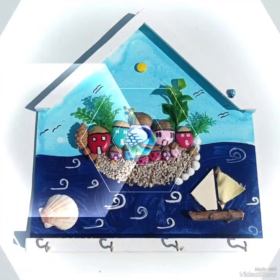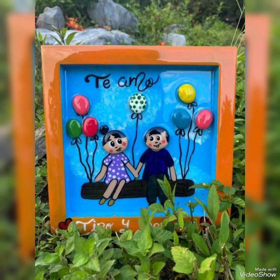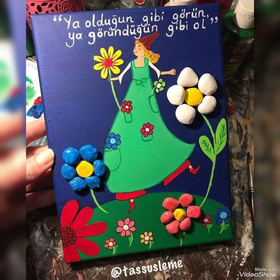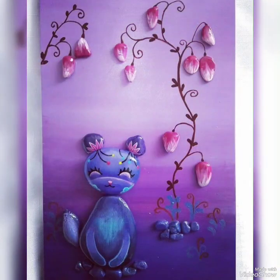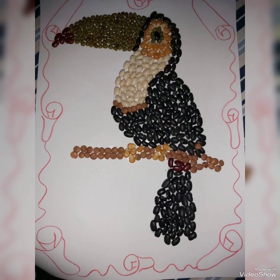Different sea view theme ideas, different fish tank themes, or different butterfly theme ideas can be created. You can also create different fairy gardens with these pebble crafts to make it more unique and creative. You can choose to write different things on these sort of cardboards, and different bird theme ideas to represent different pet love and other unique arrangements can also be created.